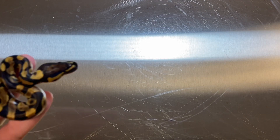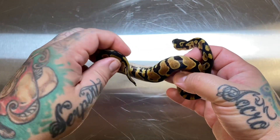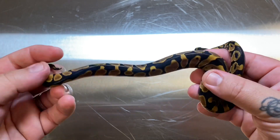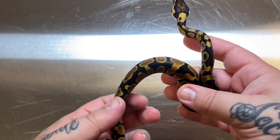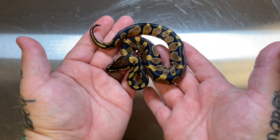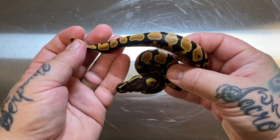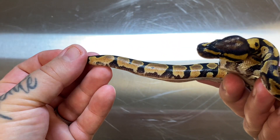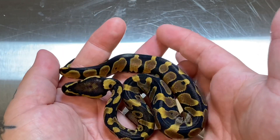We're going to start off with a yellow belly het clown male — just a nice yellow belly het clown male, nothing crazy. I ended up with three of these, unfortunately all three males, but that's okay. It's still a nice looking snake. Hopefully it'll make for someone's nice pet or if you want to start a clown breeding project, either way I think he's a nice looking male.